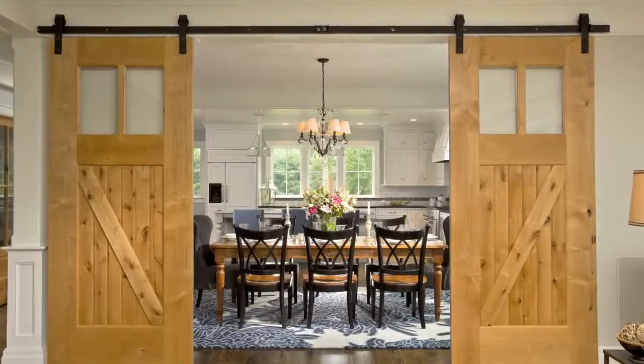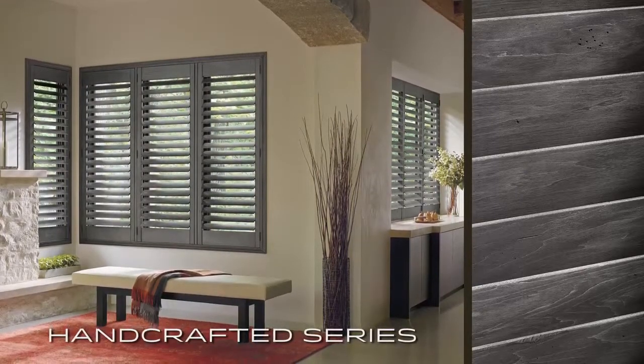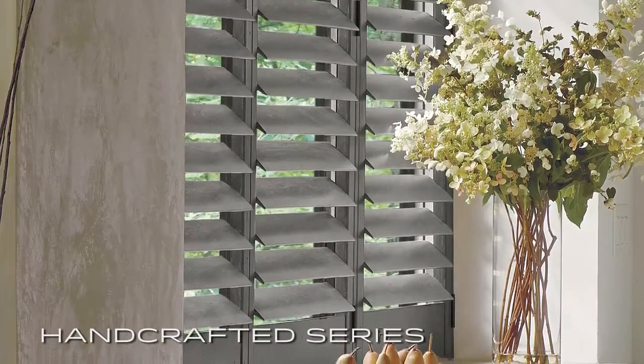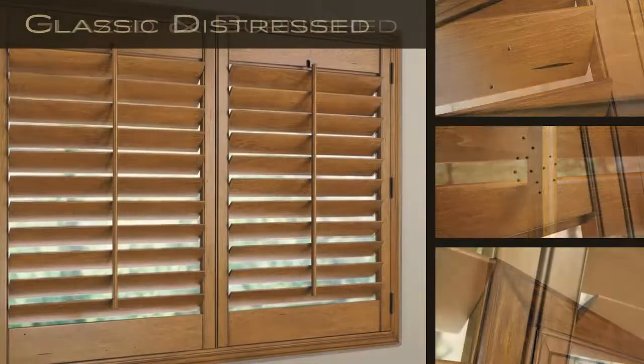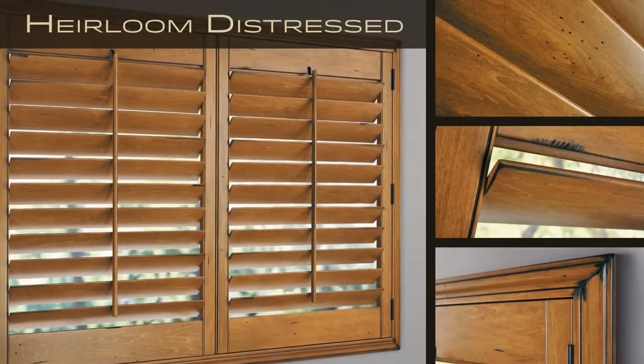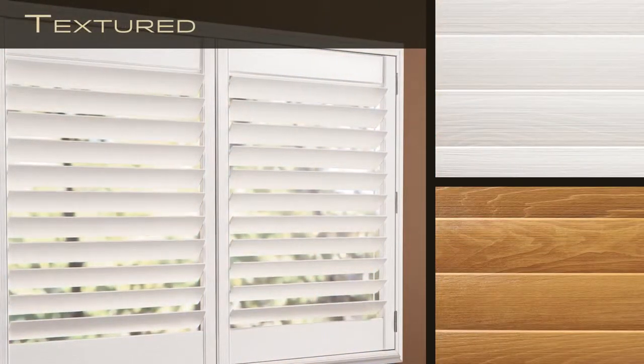Today's trends in wood finishes accentuate wood's character and color, celebrating its natural beauty. Hunter Douglas proudly introduces the Heritance handcrafted series, a modern way to provide a classic look for wood shutters. The Heritance handcrafted series offers a new range of designer finishes that highlight wood's beauty in unique ways, and custom artistry is taken to a new level.